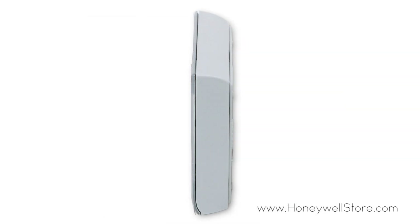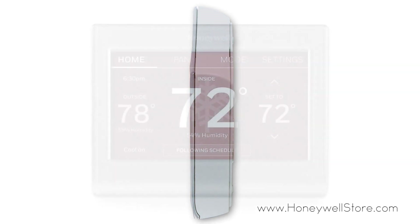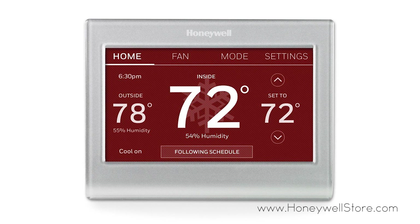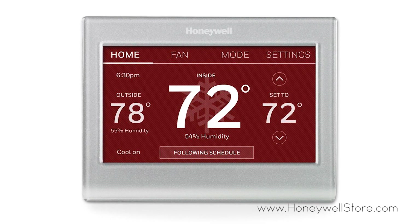The smart response technology allows for precise control and features automatic energy-saving settings that fit your lifestyle. The bright backlit screen shows you the current and future conditions, temperature, and humidity.